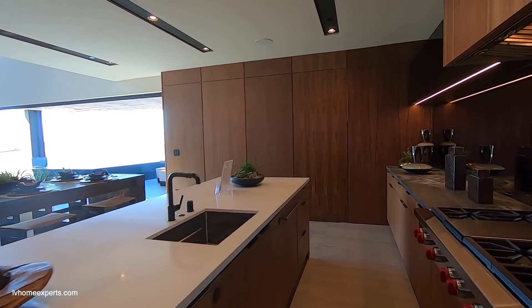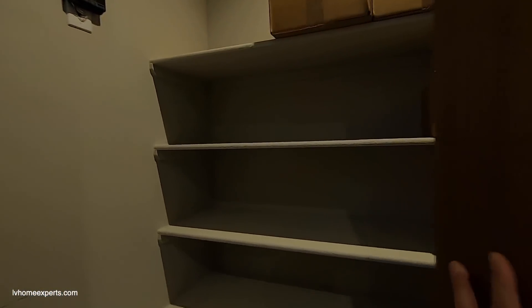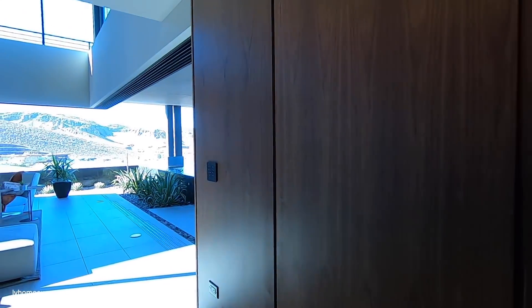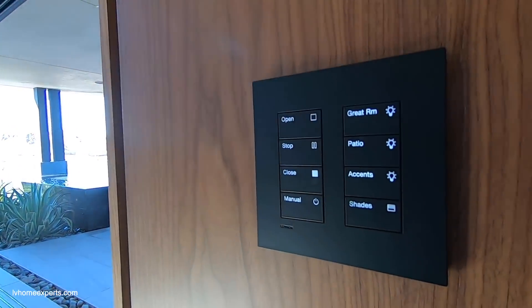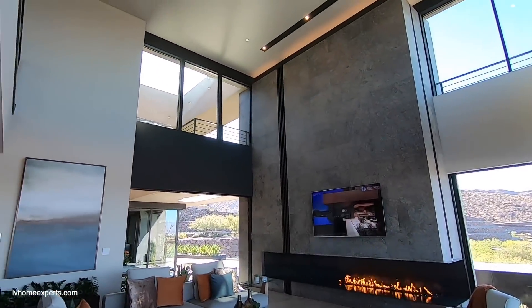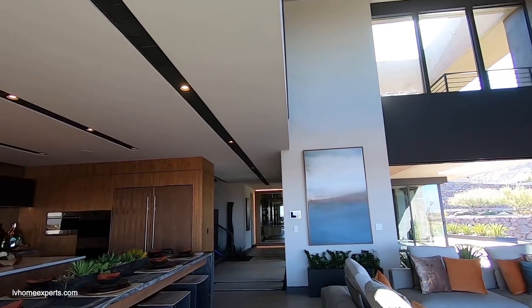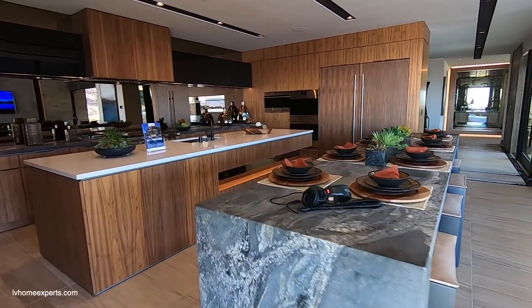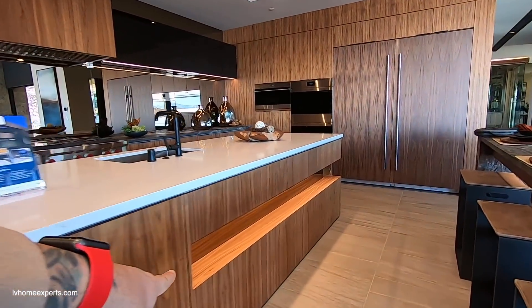Look at this — you've got some pantry space behind this door. How does this open? Oh, it just swivels in — ooh, nice! This door's solid, nice and heavy too. Take a look at these rocker switches. You've got the second island with LED lights underneath — and look at this, that's gorgeous.